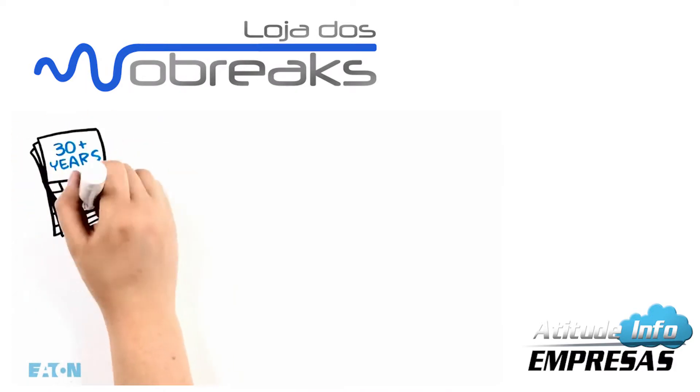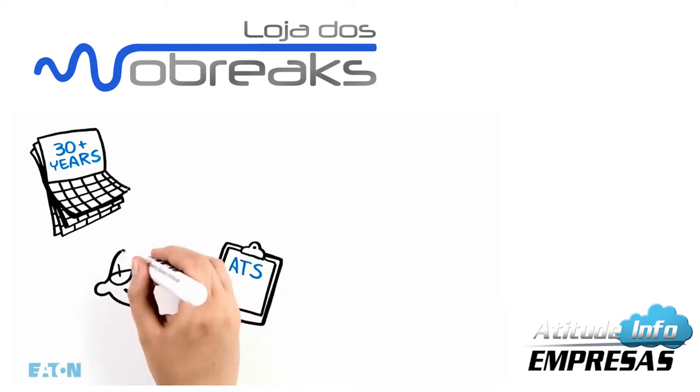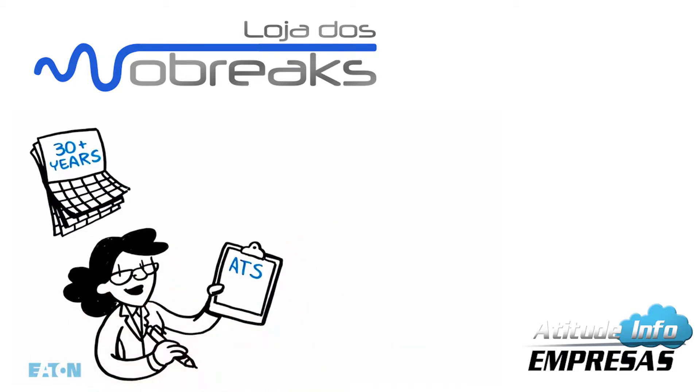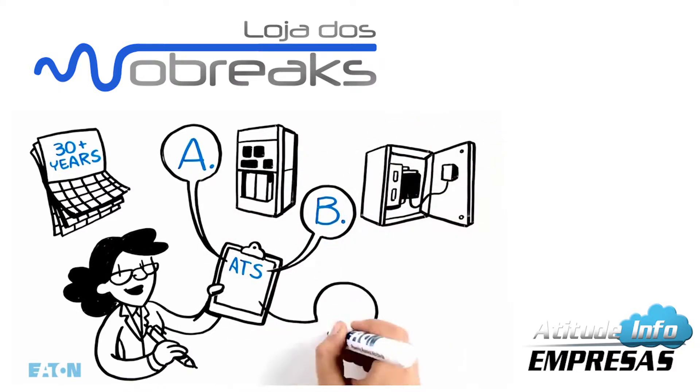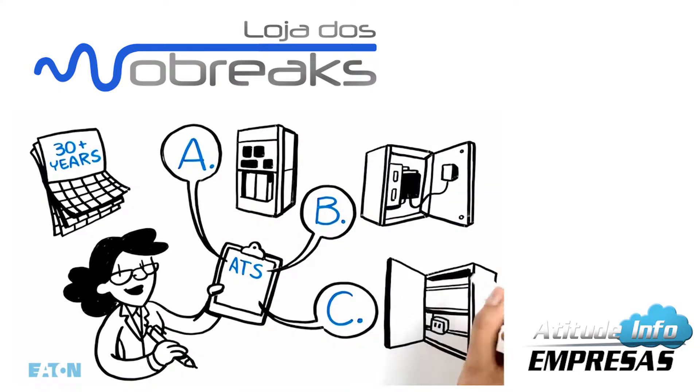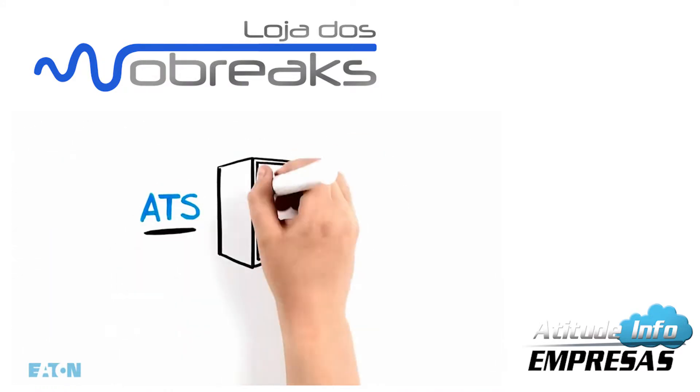After over 30 years investing in ATS research and development, our R&D paid off in the widest range of solutions available for our customers — the broadest line of ATS switches available from a single supplier.